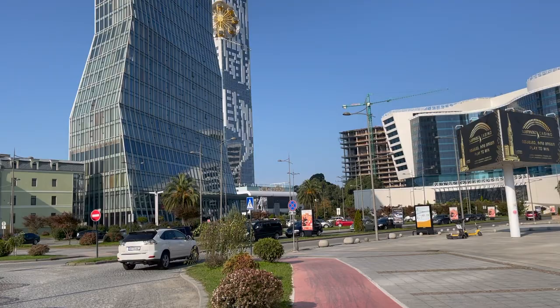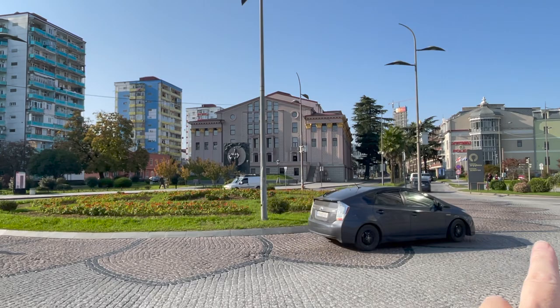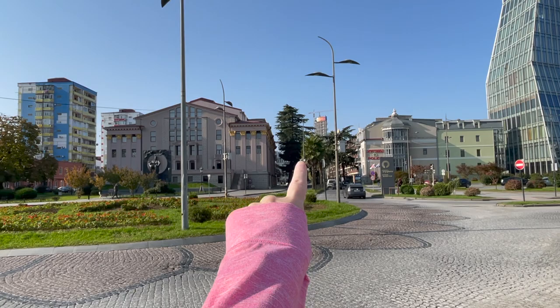I want to say that this is called Freedom Square, but I'm not sure. And the good old roundabouts — this statue over there is really cool. We're in front of the theater and just around the corner, down this road just behind this pink building.